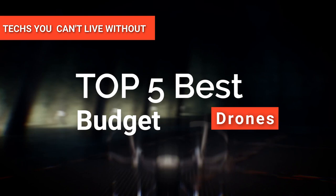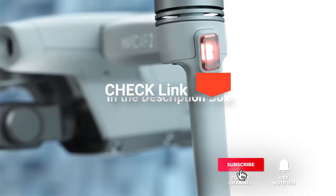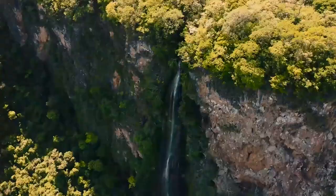Hey guys! In this video, we're going to look at the top five budget drones available on the market today. We made this list based on our own opinion, research, and customer reviews. We've considered their quality, features, and values when narrowing down the best choices possible. If you want more information and updated pricing on the products mentioned, be sure to check the links in the description box below. So, here are the top five best budget drones.